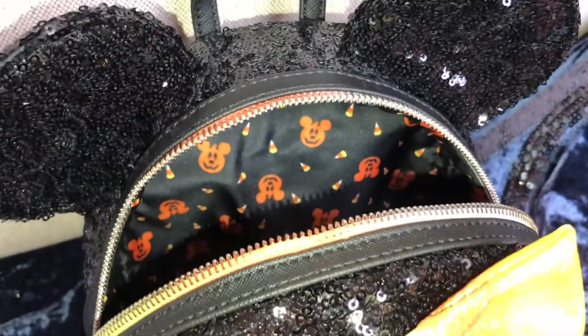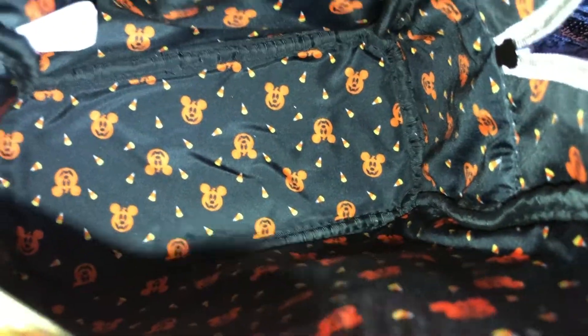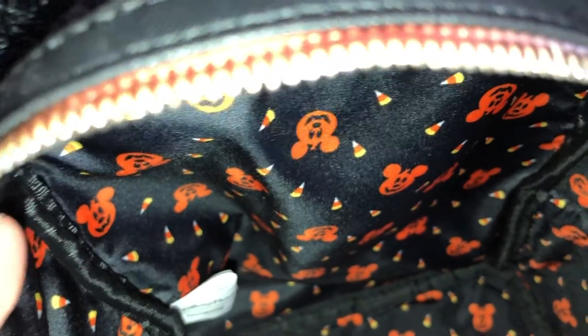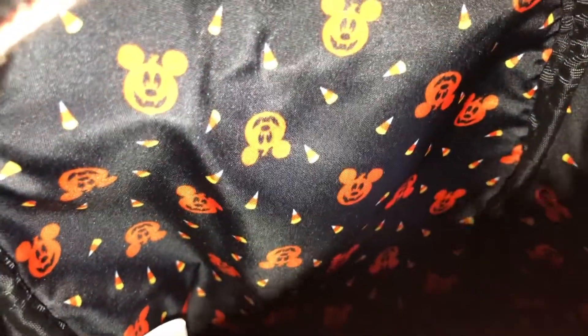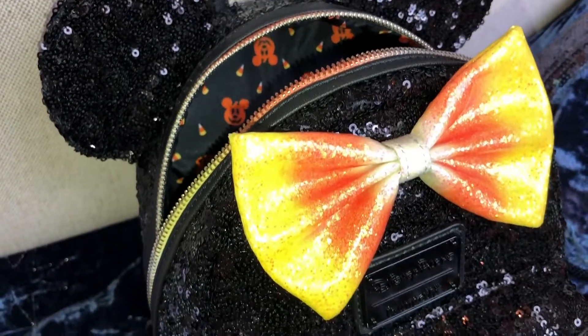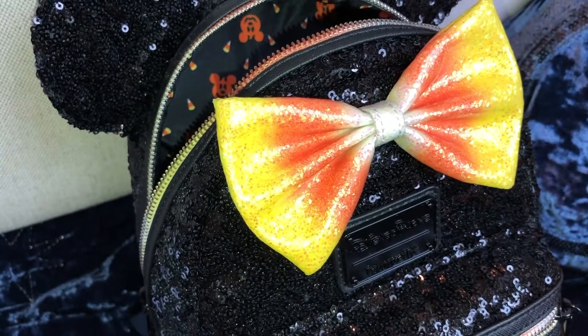Opening up the main compartment — it's just one large compartment with no interior pockets, but it has this super cute jack-o-lantern Mickeys and candy corn print on the inside. So adorable! This is all part of the Disney Loungefly and Disney Parks Halloween collection.